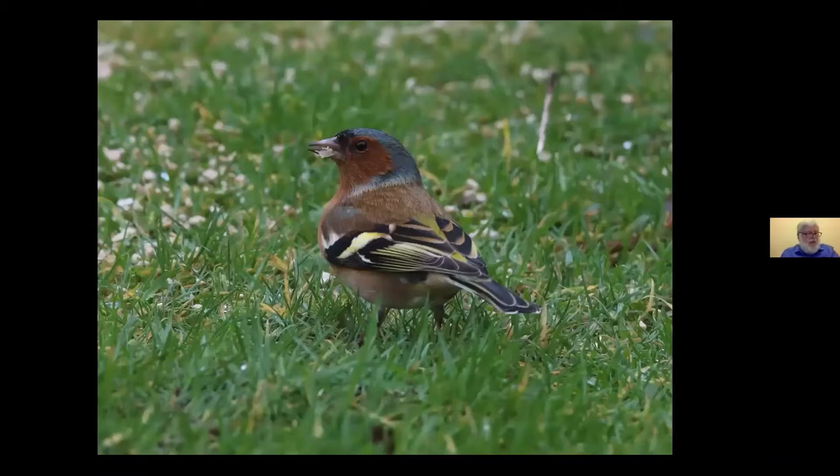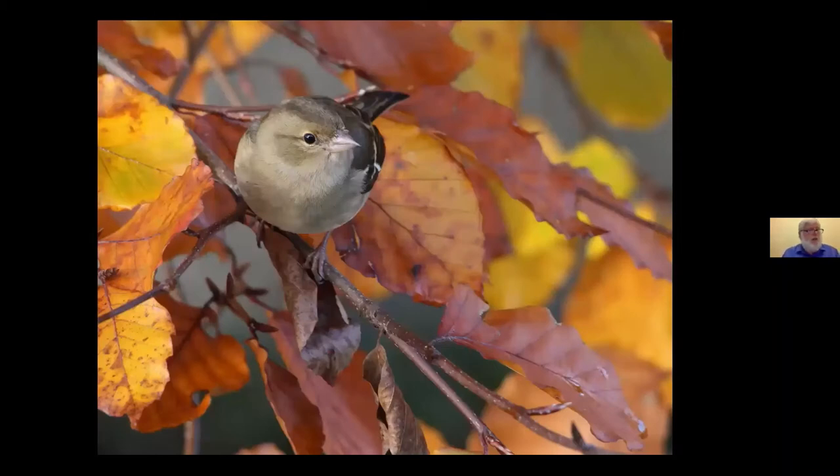Unlike the last two species, Chaffinches — one of the most numerous and widespread British birds — have been doing well until recent years, when trichomonosis halted the increase. This disease is caused by a protozoan parasite; affected birds can't swallow but attempt to drink a lot, becoming slow and fluffed out before they die. The disease has been most severe among Greenfinches. Many Chaffinches also have thickened, scaly feet caused by a virus or mites. To avoid spreading diseases, we should change feeding areas and clean feeders regularly.